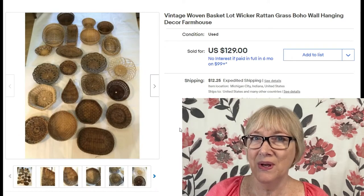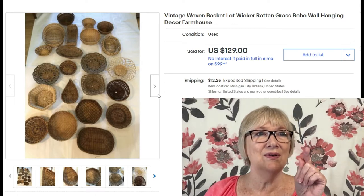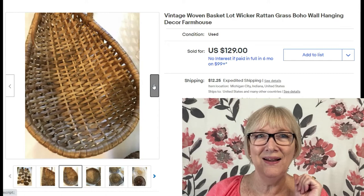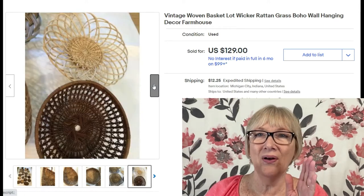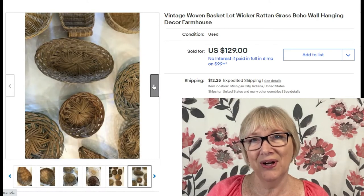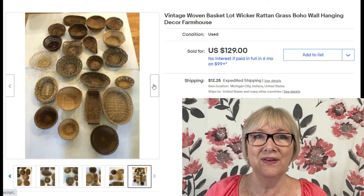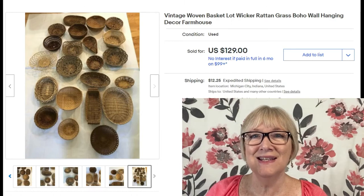Here's a listing with so many baskets they didn't even put the count in — I counted about 22. Sold for $129 plus shipping. Just an assortment of wicker, rattan, all kinds of materials — boho wall hanging, farmhouse decor. Somebody knows how to market these. A very nice sale considering you can find baskets for 25 to 50 cents.